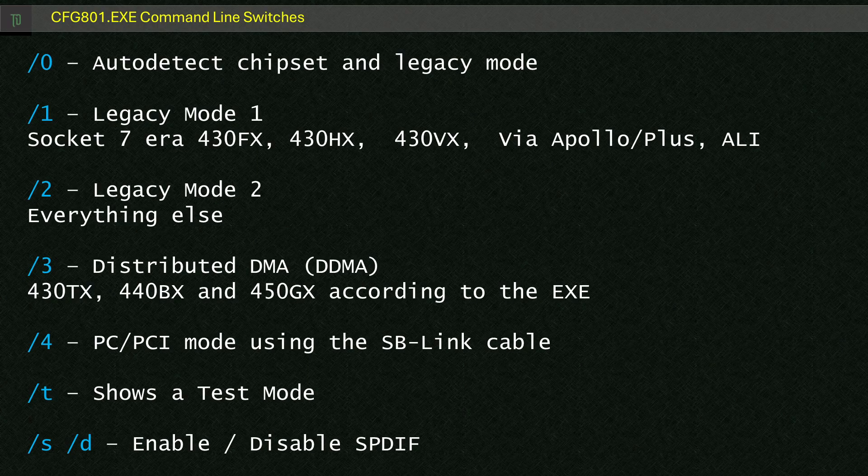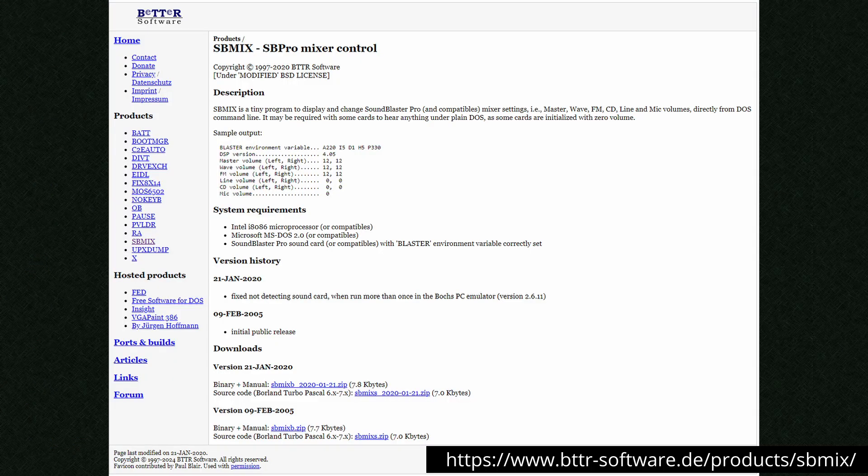Setting dash 3 seems to be the distributed DMA or DDMA setting, for chipsets like the Intel 430TX, 440BX and 450GX — these will automatically be set to DDMA mode. I couldn't see any evidence of a transparent DMA or TDMA mode like we get with the ESS Solo 1. Dash 4 specifies PC-PCI for cards and boards with the 6-pin SB link connector, which unfortunately my card and motherboard don't have. The DOS801.exe seems to be a simple TSR that does some sort of redirection — on all my tests I needed to use it or else I couldn't get digitized effects to work. Unfortunately some mixing controls are missing, meaning we can't change the volume in MS-DOS, but the SB Mix Utility from BTTR software does the trick just fine.